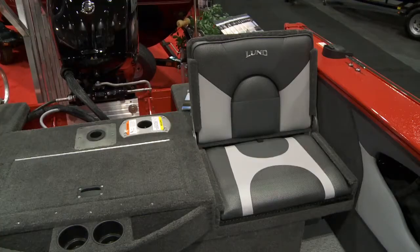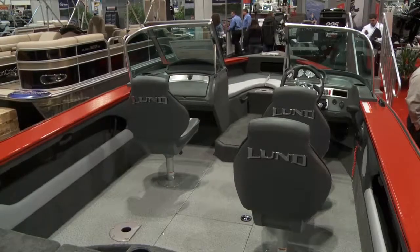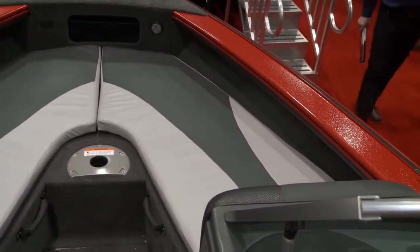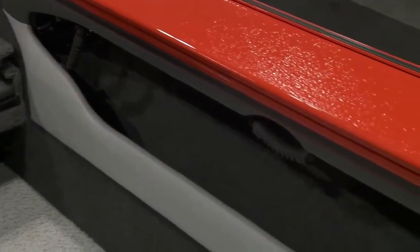Comfort and functionality is really important for us at Lund Boats. This Crossover XS seats up to 8 people. We have aft flip-up jump seats, we have pro ride seats, we have the bow rider in the front of the boat with bow cushions and backrests. This boat is absolutely comfortable for a large family to go out and spend time on the water.